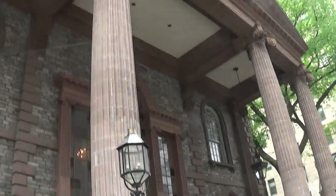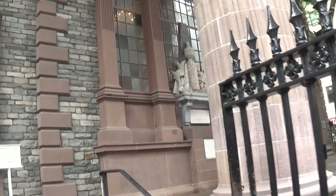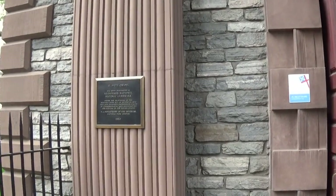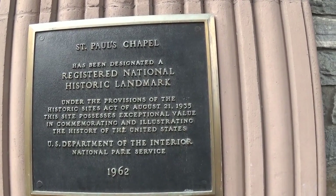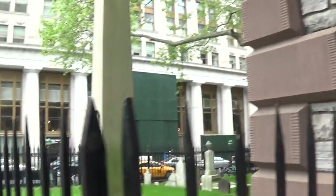We're going to actually go inside to take a look and see what it looks like inside, and also we're going to take a look at the tombstones around here. We'll also take a look at the plaque that says it's a registered historic landmark, just so that people can see it and read a little bit about what's going on. It's a very beautiful area around here.